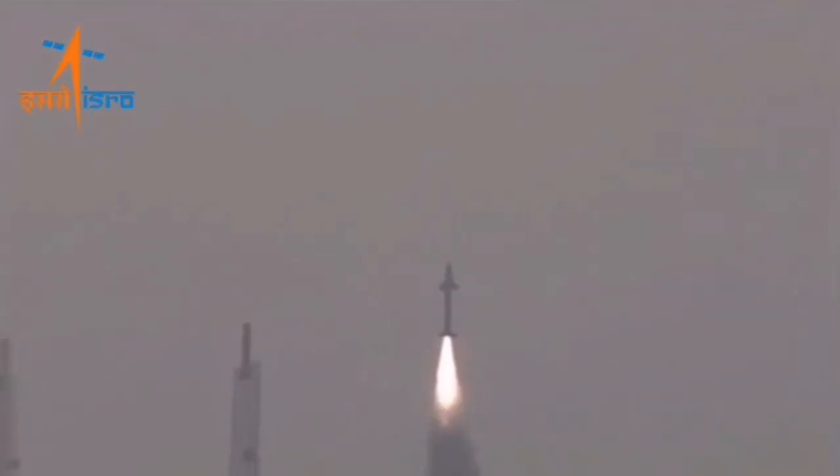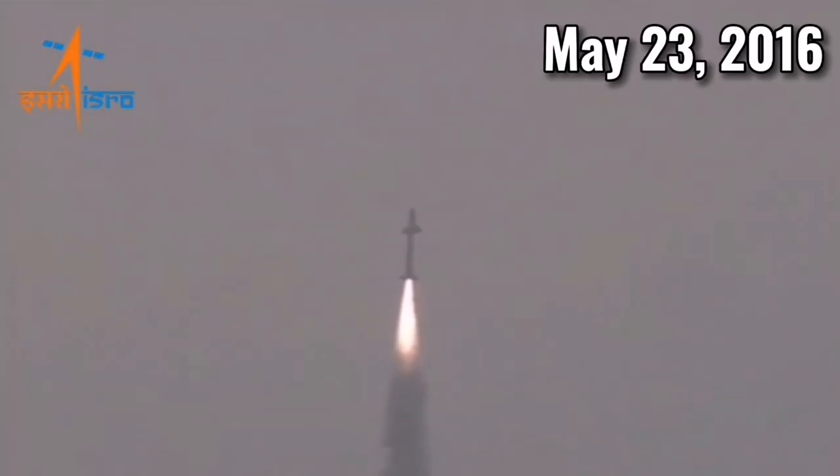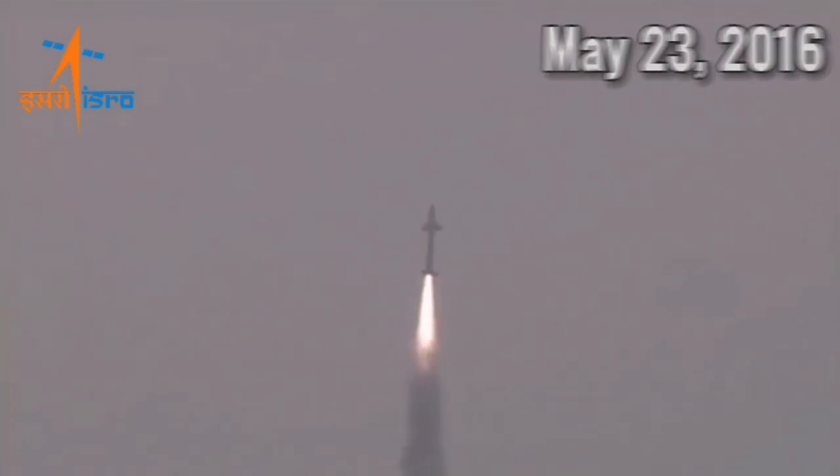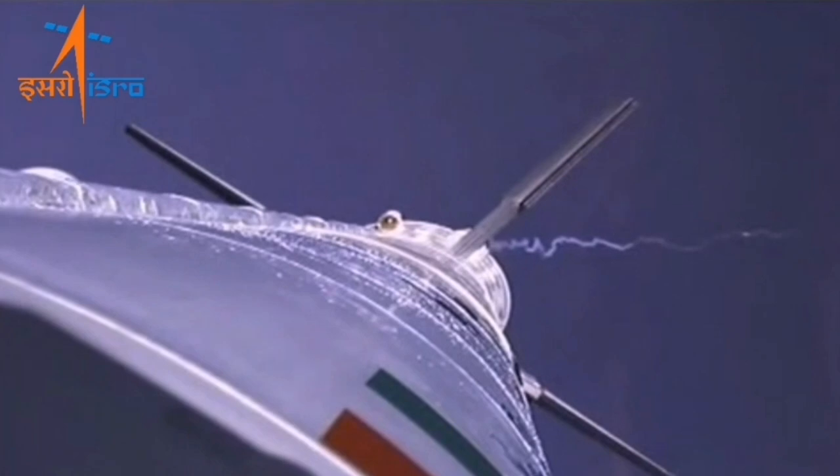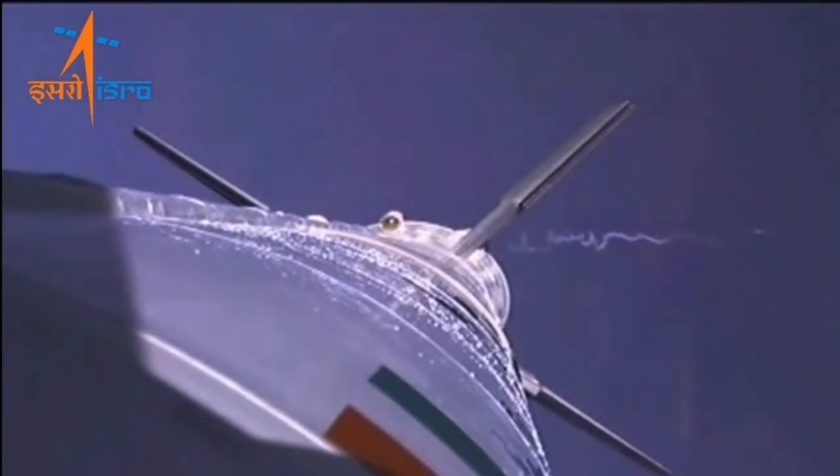The first unmanned demonstration of the rocket's concept was tested on May 23, 2016. The rocket fired up for 90 seconds and took the space plane to an altitude of 65 kilometers. After that, the RLV-TD splashed down in the Bay of Bengal, about 450 kilometers from the launch site.